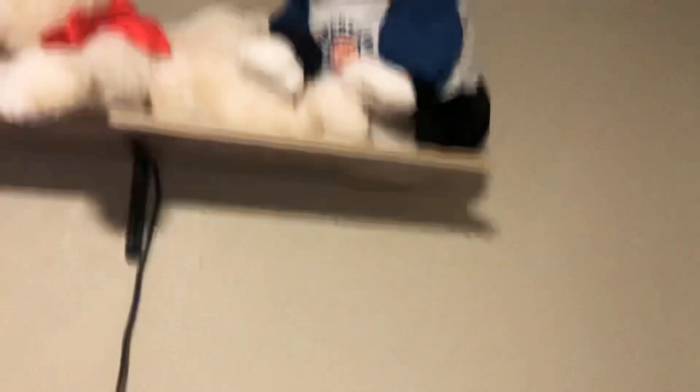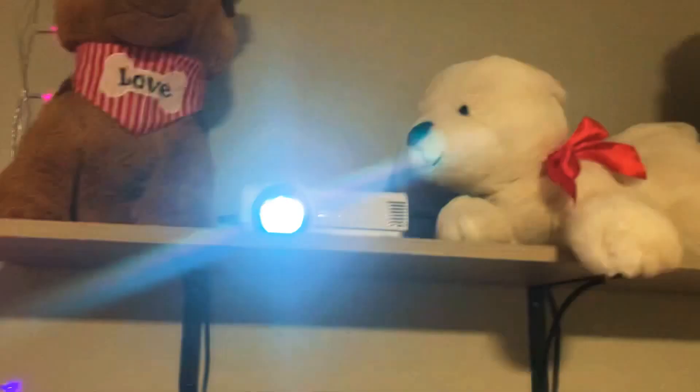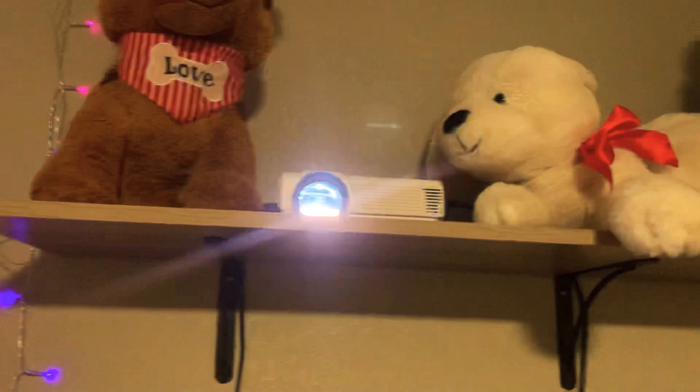And then we have this little table right here — it has a PS4, my Alexa, those little bears, and my projector. And look at this — I have your lights right here, and I have these little lights. Check this out — they're all pictures of us. All pictures.